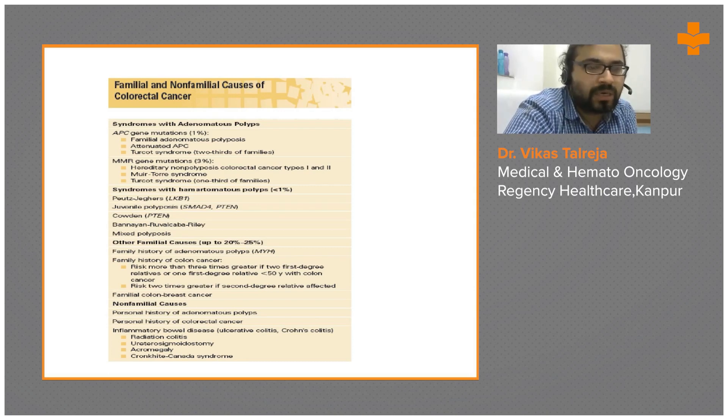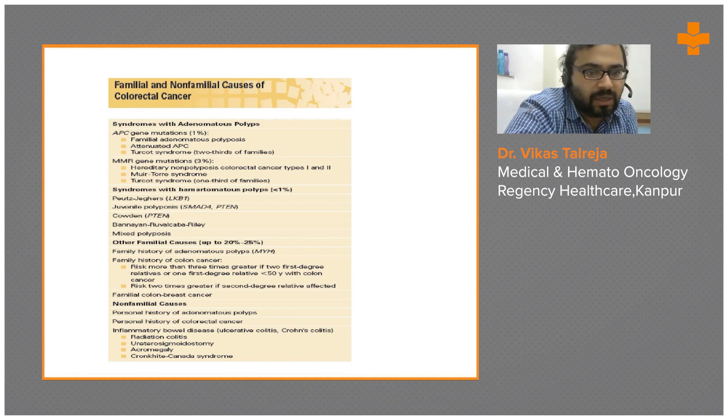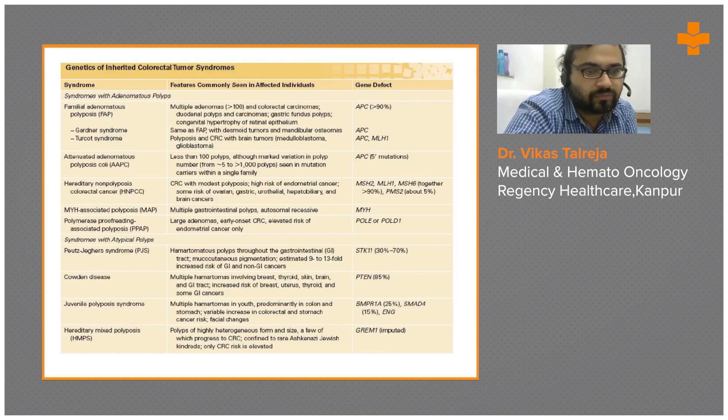You have to find out what syndromes are present. Syndromes with adenomatous polyps include APC gene mutations and MMR gene mutations. Syndromes with hamartomatous polyps include Peutz-Jeghers syndrome, juvenile polyposis syndrome, Cowden syndrome, mixed polyposis syndrome, and BPR syndrome. Other familial syndromes include MYH-associated polyposis and family history of colon cancer with more than three times the degree in first-degree relatives. FAP includes Gardner and Turcot syndromes with adenomatous polyposis.